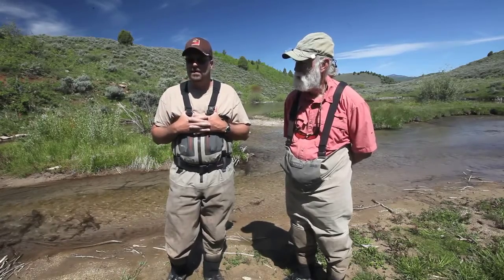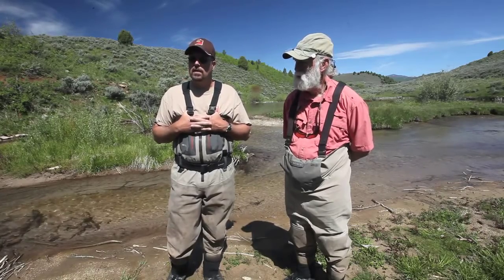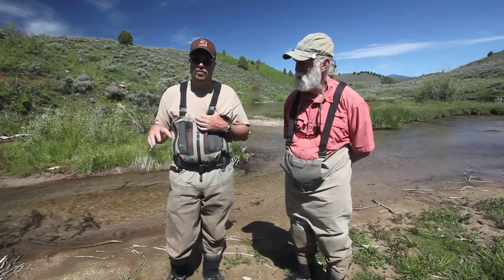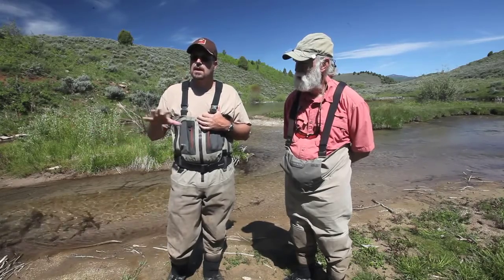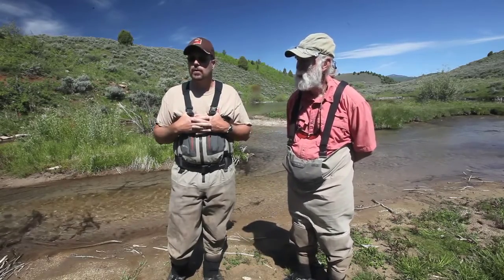Mechanical removal by electrofishing isn't efficient enough to get 100 percent of the fish. So the state of Utah is proposing to chemically treat the right-hand fork with rotenone and then establish cutthroat trout. If we can get a good population of cutthroat trout in the right-hand fork, we may be feeding cutthroat into the main stem to offset brown trout and actually turn the tables a little bit in the lower Logan River drainage in favor of cutthroat.